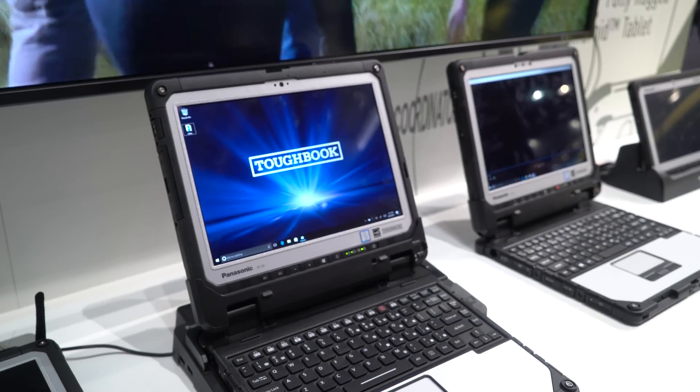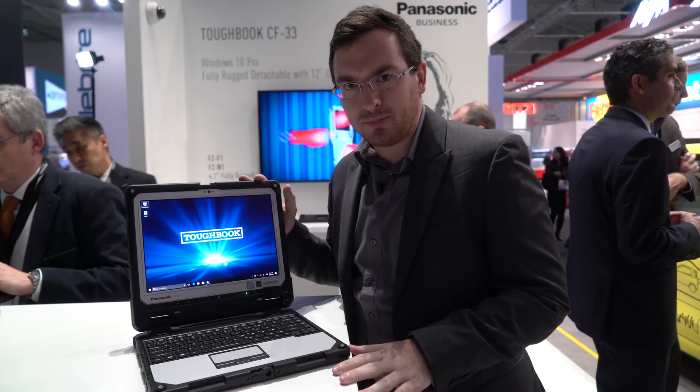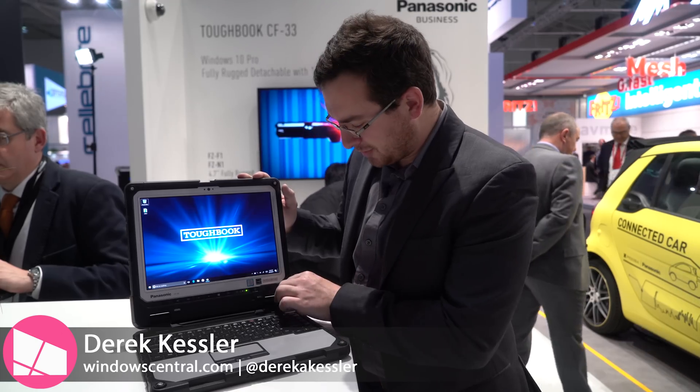Hey everybody, it's Derek with Windows Central. We are at MWC 2017, and this is the Panasonic Toughbook CF-33. Normally we don't cover too much in the way of these rugged laptops, but this one has a neat little trick up its sleeve.